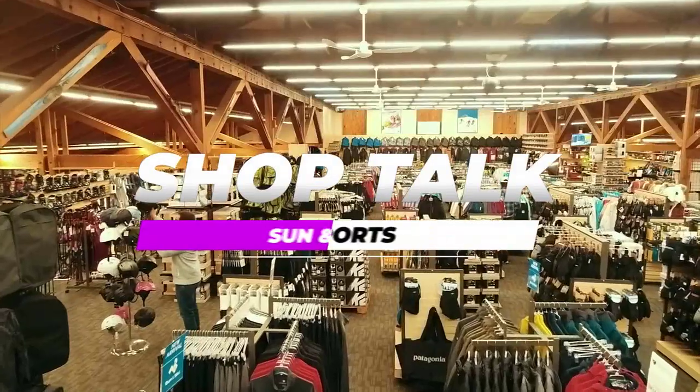And if you have used your packing list, you're not going to forget a thing. See you next time on ShopTalk.